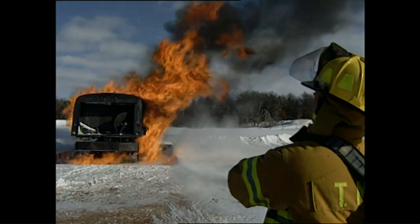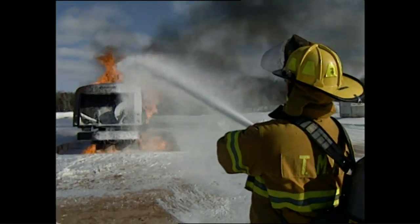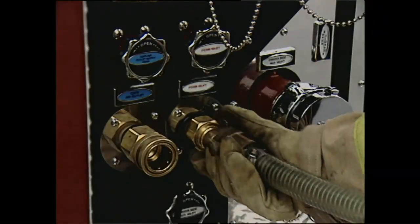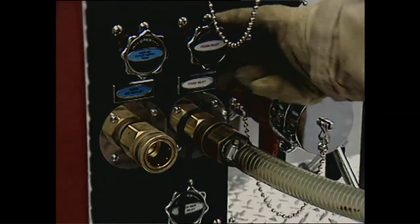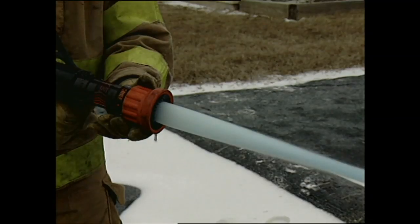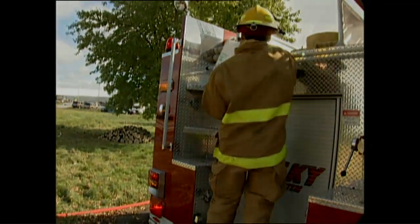You can carry Class A exclusively on the truck and draft Class B with the foam pickup when it's needed. And by using the foam pickup to draft water instead of concentrate, you can train your operators without using up the foam in the tanks and without harming the environment.